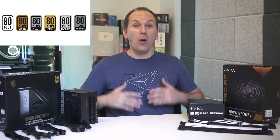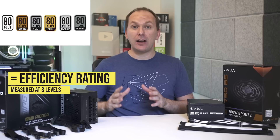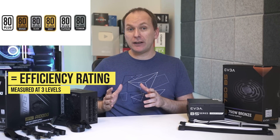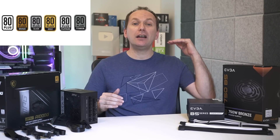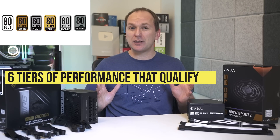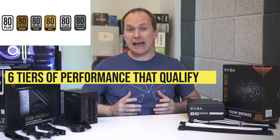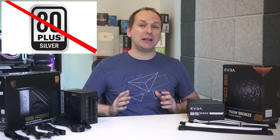Now let's talk about what 80 Plus certification is, why it's terrible, and why you should absolutely ignore it when buying the best power supply. It is simply the efficiency rating of a PC power supply, measured at three different load levels: 20% total load, 50% total load, and 100% total load.